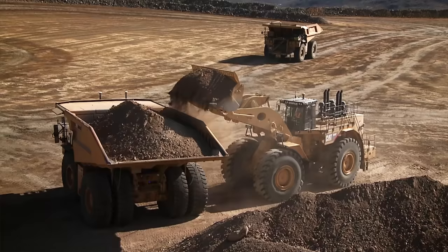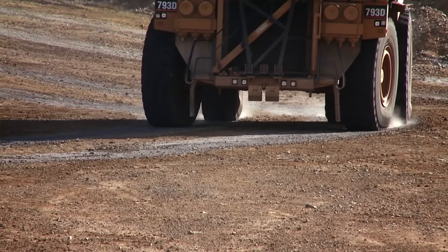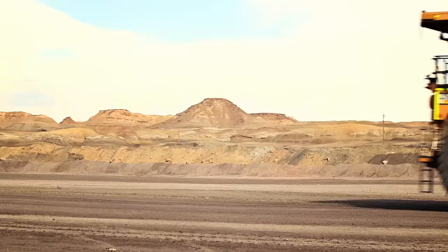When you look at how Caterpillar is positioned, we've been there in mining, we understand mining, we understand our customer. We come with a breadth of technology and capability that I think is unmatched in this industry. It puts us in a position unlike anyone else to deliver this solution.